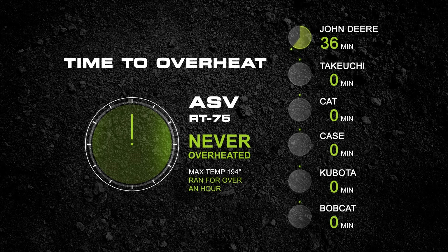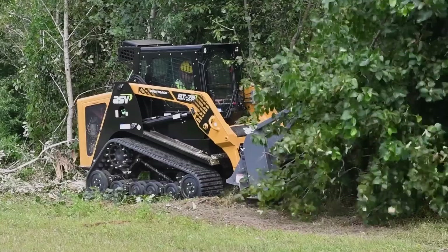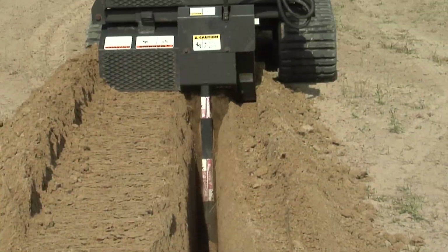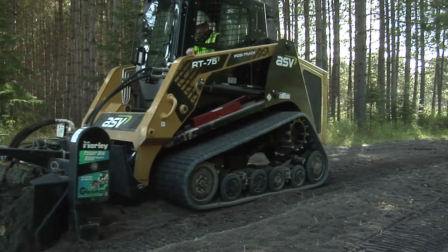The best performer of the competitive machines managed to last 36 minutes before it overheated and had to shut down. The worst performers — two of the six machines — only lasted an unimpressive eight minutes before overheating. We can't imagine how they would do if we really ran them hard. We are sure of one thing: we wouldn't get a full day's work out of them even if we pushed their hydraulic systems just a little bit. We'd much rather work all day long at full capacity, like you can with an ASV RT75.